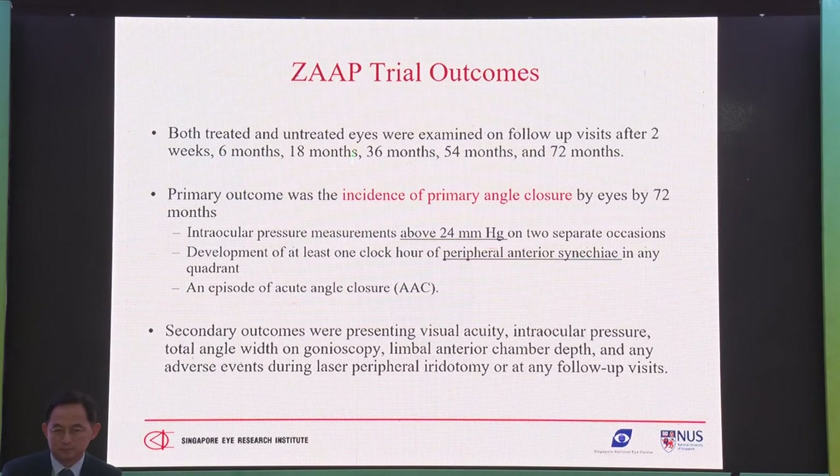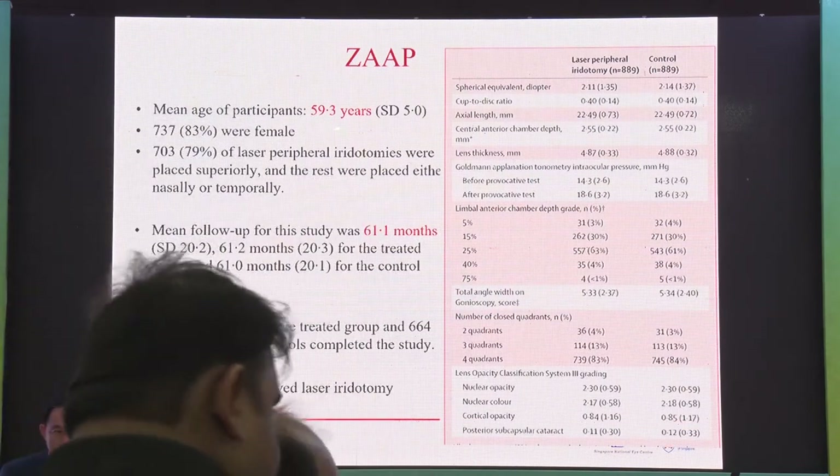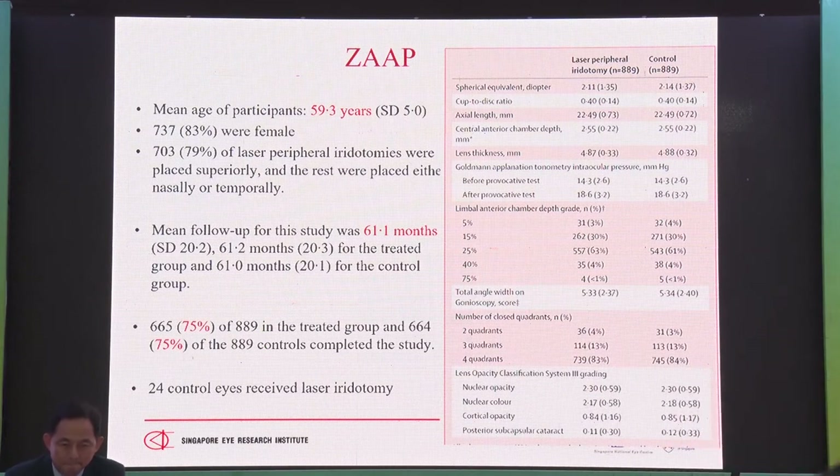The primary outcome measure was incidence of primary angle closure — not PACG, but primary angle closure — defined as pressures above 24 on two occasions, development of synechiae closure by one clock hour, or an acute episode. The average age was 59 years old, with more females, and about 65% completed all six years of follow-up.